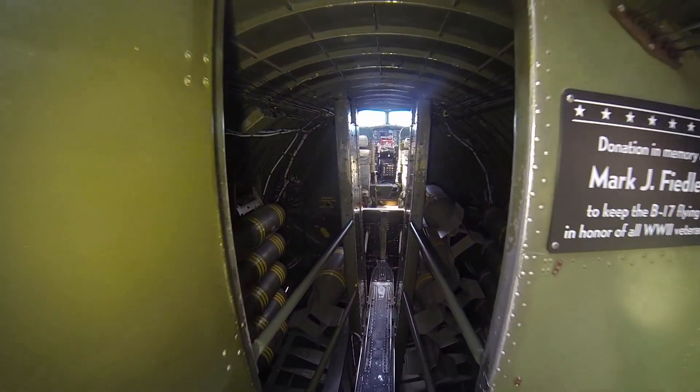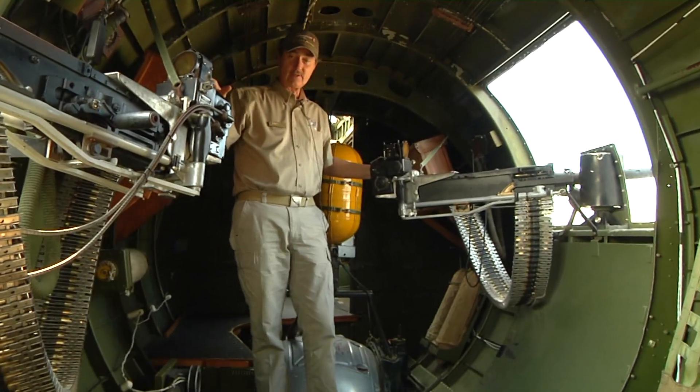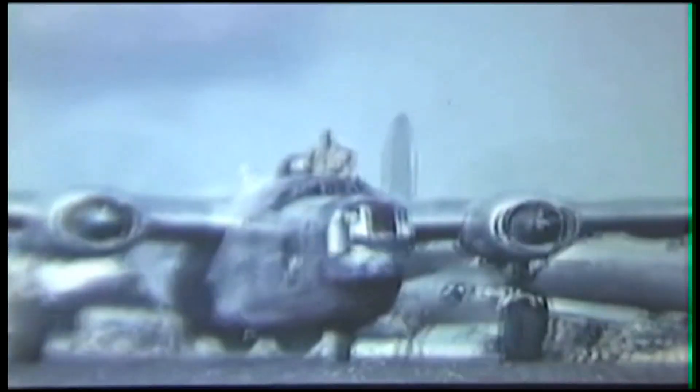Through cramped corners and the constant barrage of bullets, the war turned everyday people into heroes. Among the first Americans to enter the European campaign were crews piloting B-17 bombers. This was the backbone of those air forces.